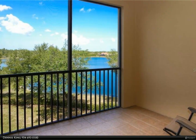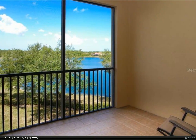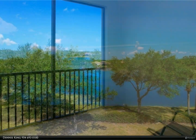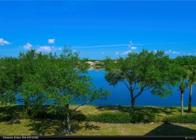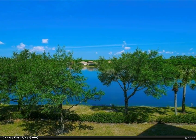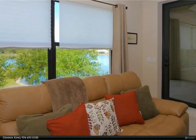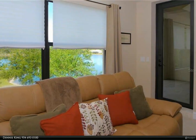Close to Main Street shopping, dining, the Lakewood Ranch Hospital, I-75, and the UTC Mall. This unit is offered at a value price with no CDD fees. For more information, review the details below or contact Dennis King at 954-693-0100.